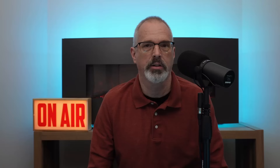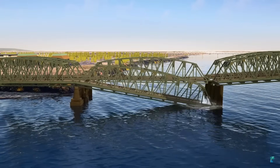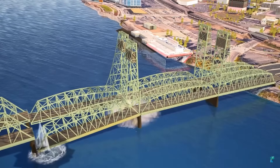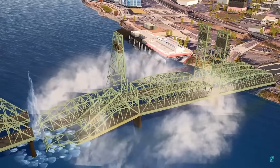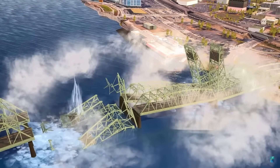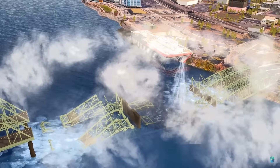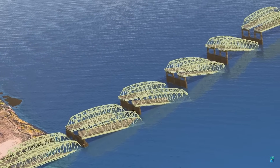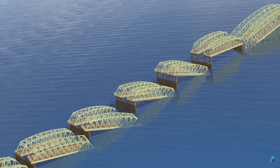The Interstate Bridge Replacement Project released an animation showing what could happen to the existing bridges in the event of a large earthquake. This animation is shocking in the amount of devastation anticipated. Notice that this animation doesn't show any current traffic — including cars, trucks, or pedestrians — who would undoubtedly be on the bridge deck in the event of an earthquake and collapse.